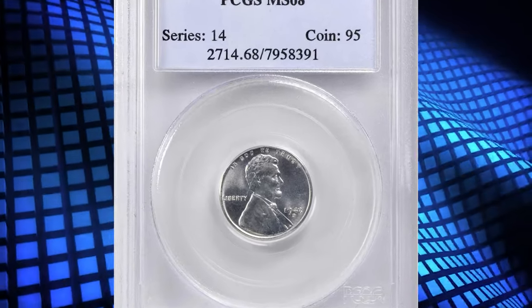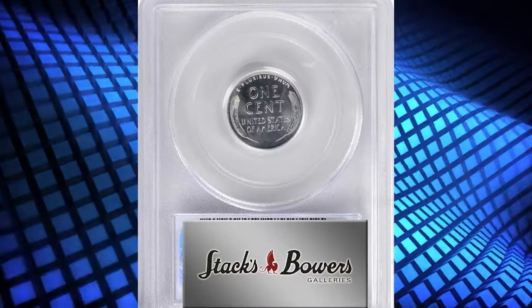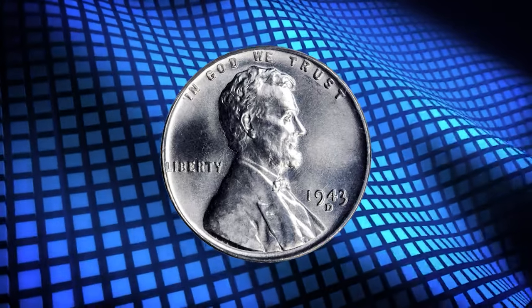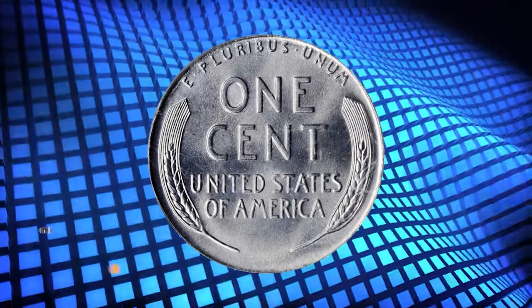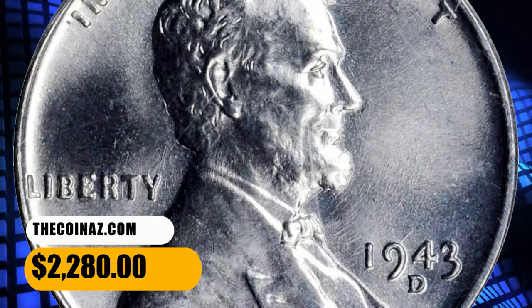Number 7: 1943-D Lincoln Cent in MS-68 condition. This is a common coin that was widely hoarded at the time of issue. Numerous gems have been certified. As is true of most coins struck during the war years, the Denver Mint edition is the most consistently well-made of the three mints' output. This MS-68-graded superb gem was sold for $2,280.